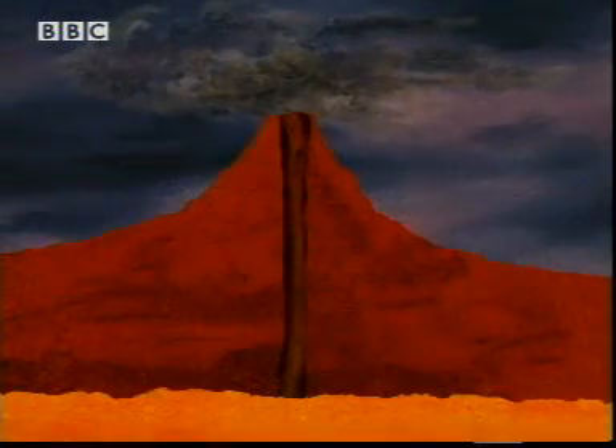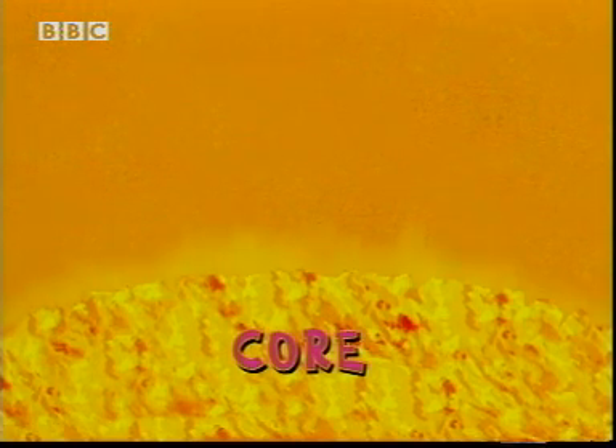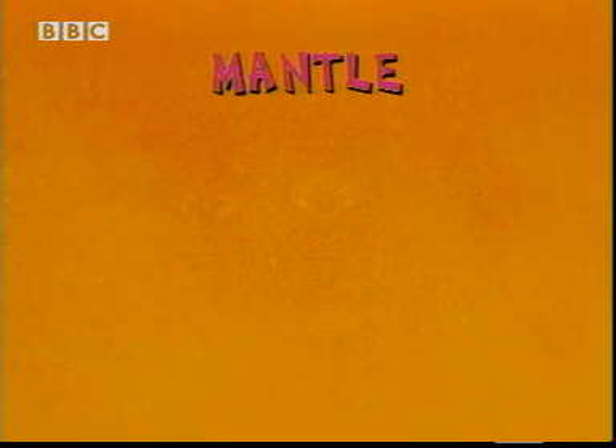The center of the Earth, the core, is thousands of degrees Celsius. It's hot enough to make molten rock, which is what the next layer, the mantle, is made of.